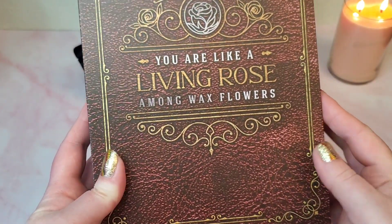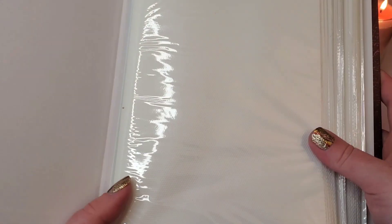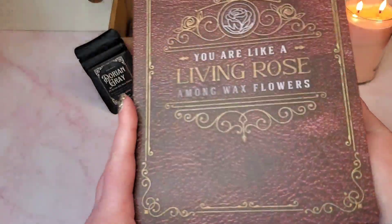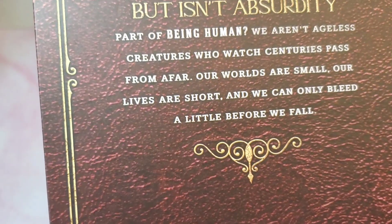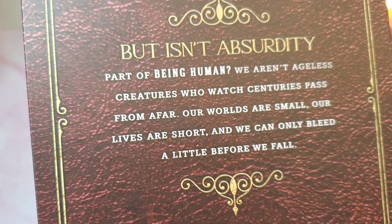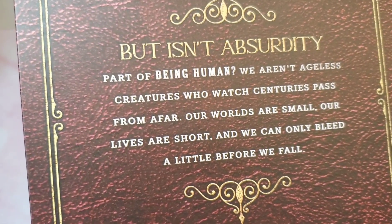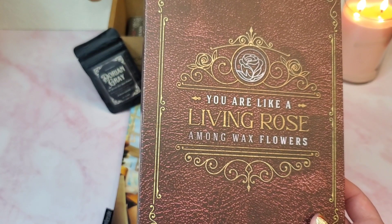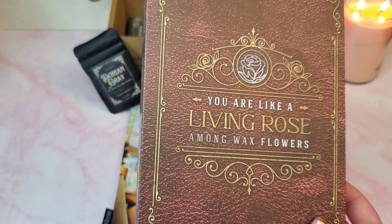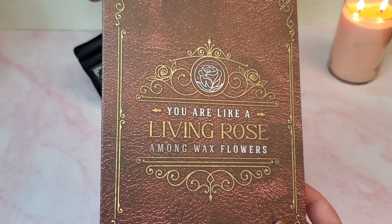This is super cool — it's actually an art print album, the size of art prints. That is super neat. I am running out of space on my walls to hang up art prints, so this is going to be very handy. It says 'You're like a living rose among wax flowers,' and 'Isn't absurdity part of being human? We aren't ageless creatures who watch centuries pass from afar — our worlds are small, our lives are short, and we can only bleed a little before we fall.' It's a really haunting quote. Stella Bookish Art featured two favorite An Enchantment of Ravens quotes on her fox book cover design that adorns this art print album — use it to organize and keep your art prints or photographs safe.